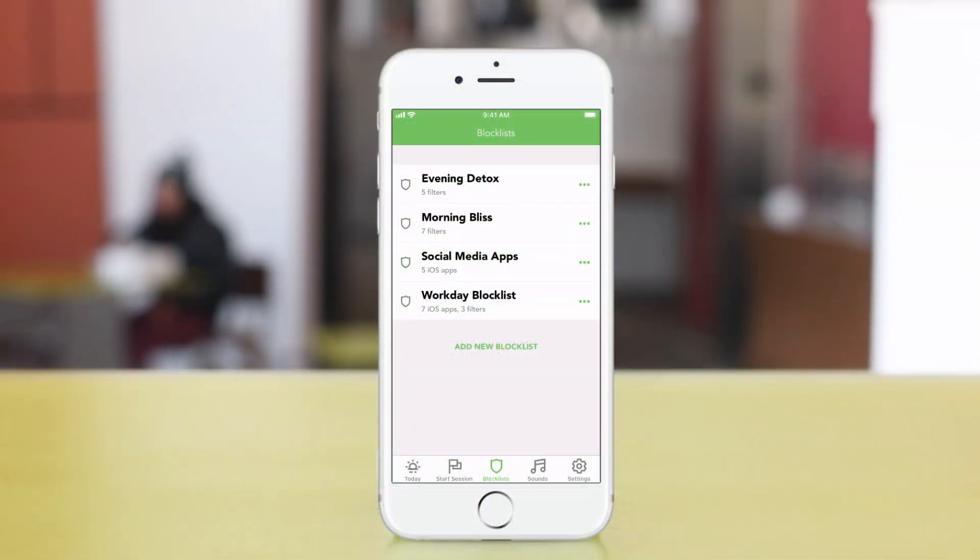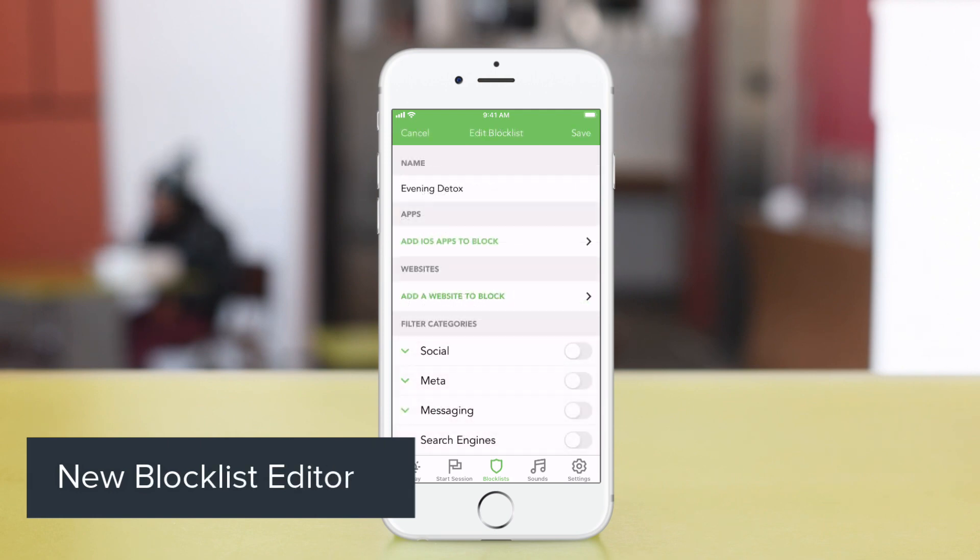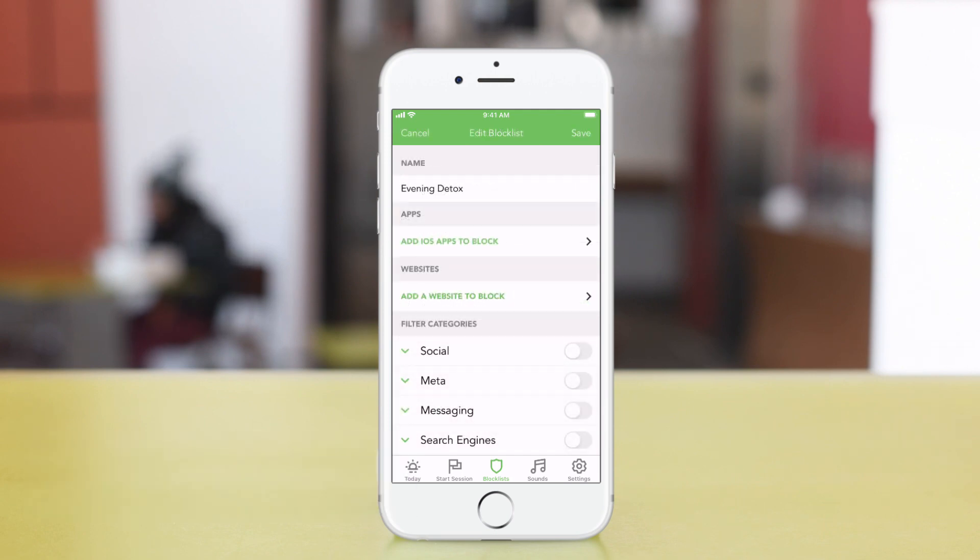We've also redesigned our block list screen and our block list editor. This is going to make it even easier for you to choose and manage the things that you want to block.